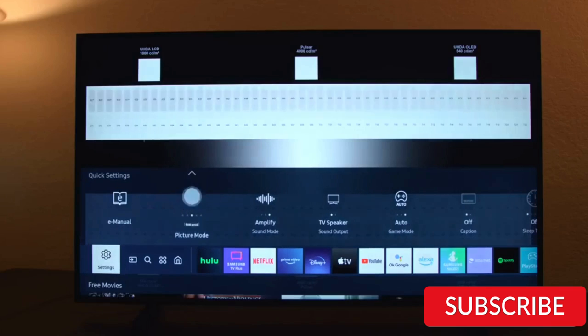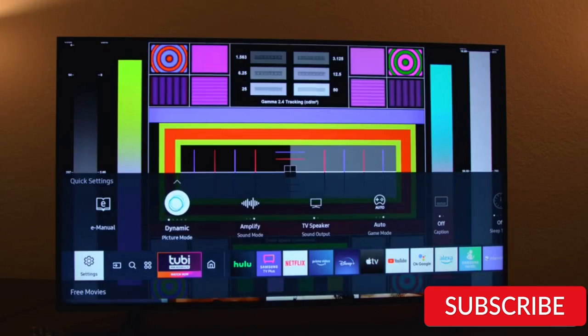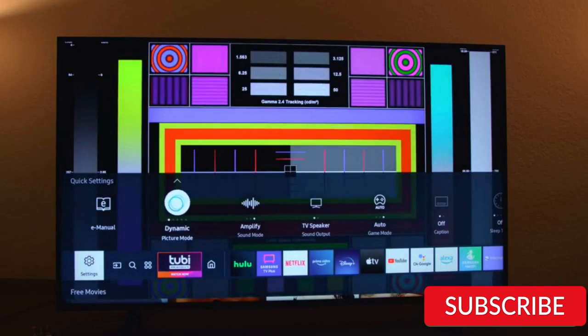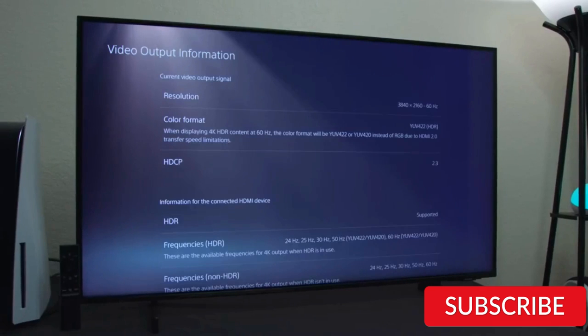One of the standout features of this TV is its Smart TV capabilities, which allow for easy access to streaming services and apps. The TV also has a built-in voice assistant and compatibility with Amazon Alexa and Google Assistant. The AU8000 Series TV has a sleek and modern design with a slim profile and minimal bezels that maximize the viewing area, multiple HDMI inputs, and a built-in USB port, making it easy to connect to other devices and peripherals.